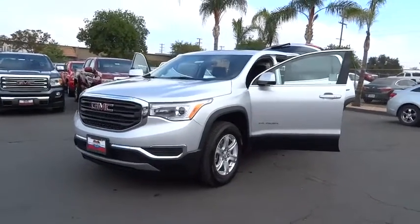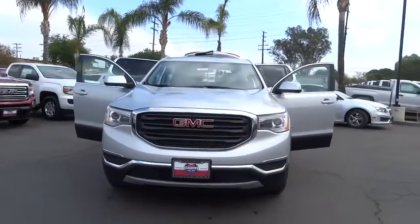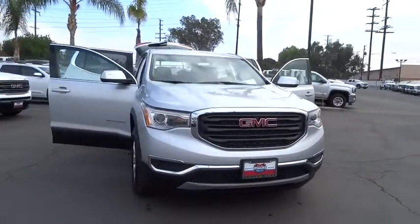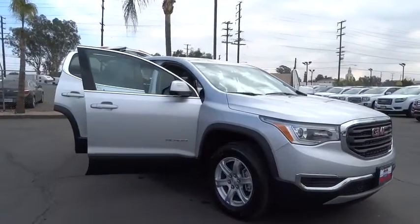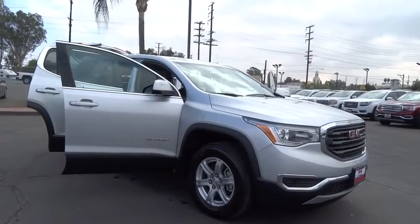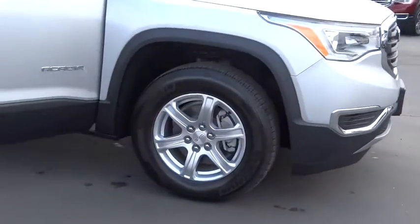The 2018 GMC Acadia. The GMC Acadia is great capability coupled with exceptional safety, offering better highway fuel economy than any other eight-passenger SUV, advanced technology and thoughtful ergonomics. The Acadia is a premium utility that rejects compromise.